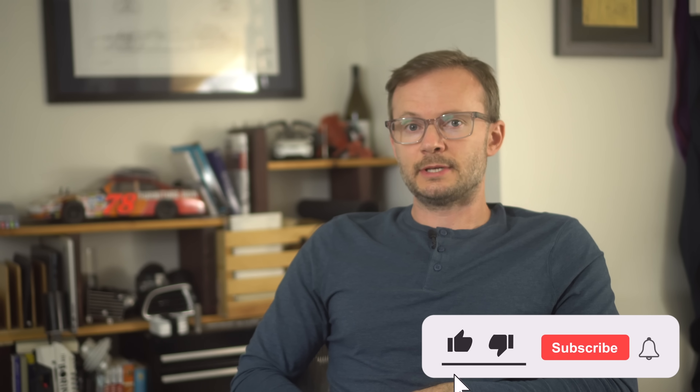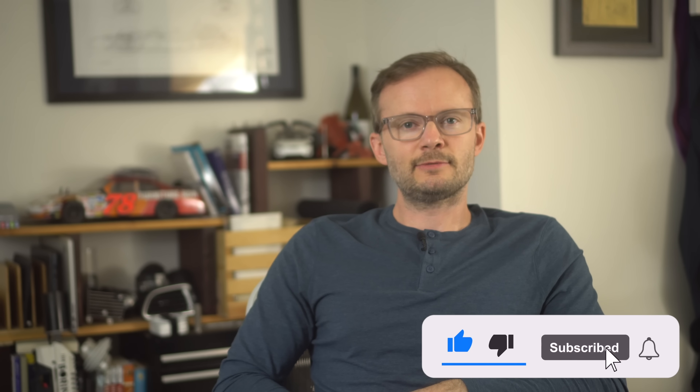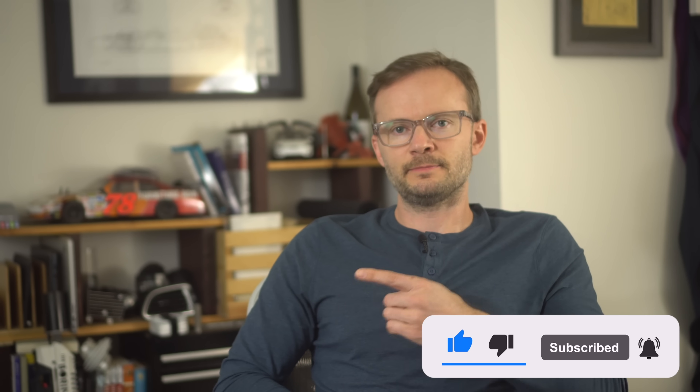It used to be that you had to impress people to get people to watch your show. Now you just have to impress the algorithm. Hit that subscribe button.